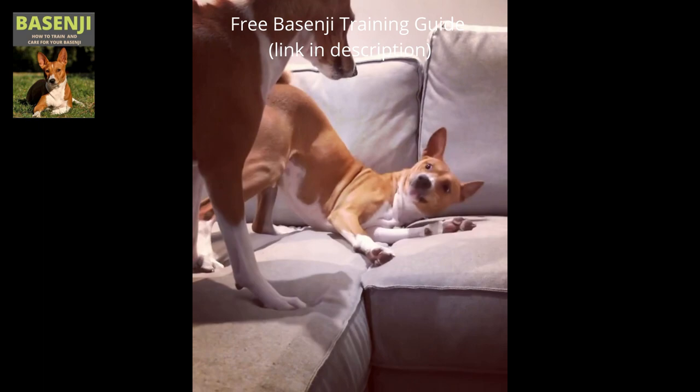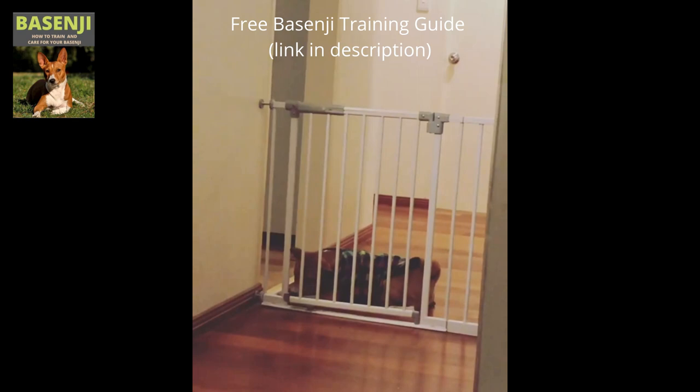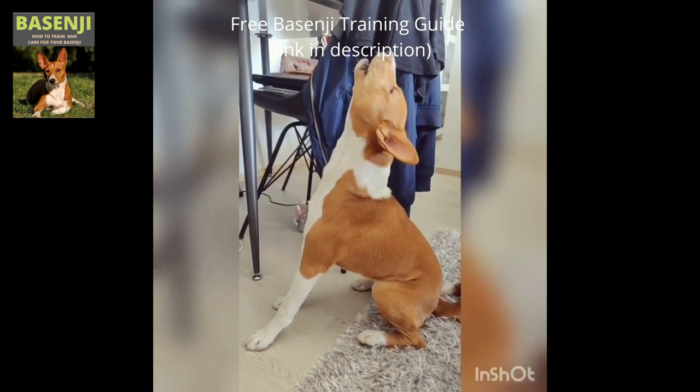Because Basenjis do not normally bark, they are also known as the barkless dog. They can, however, be quite noisy, emitting sounds such as yodels and whines. They can do well if raised with cats, but they aren't recommended for homes with other pets such as hamsters, rats, mice, guinea pigs, or birds.